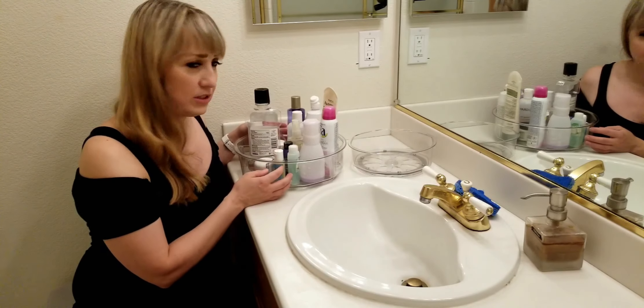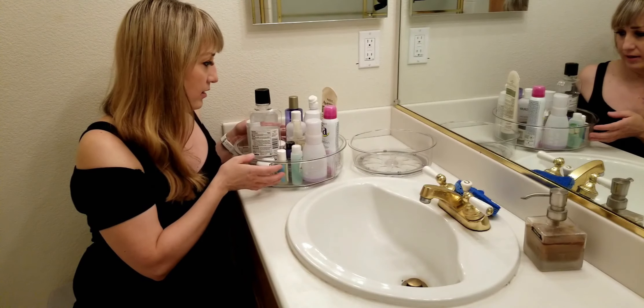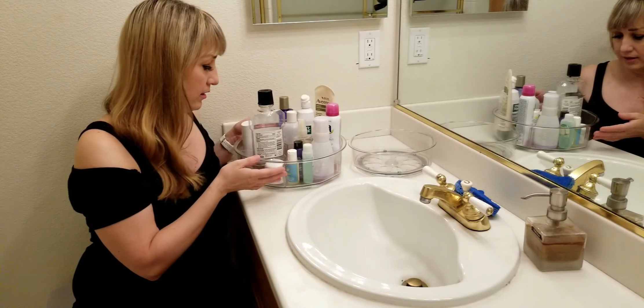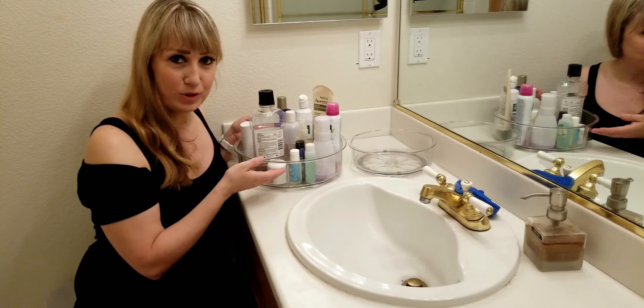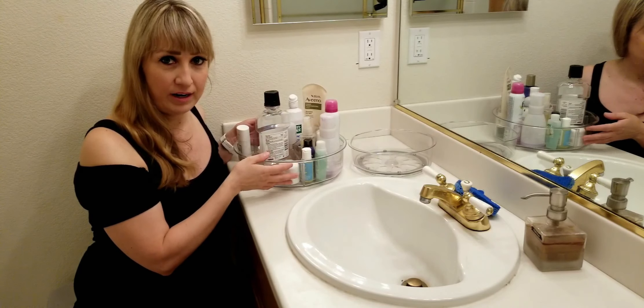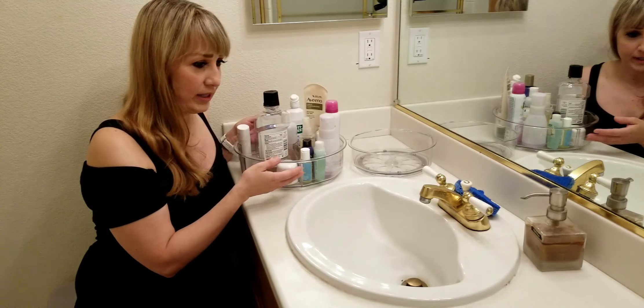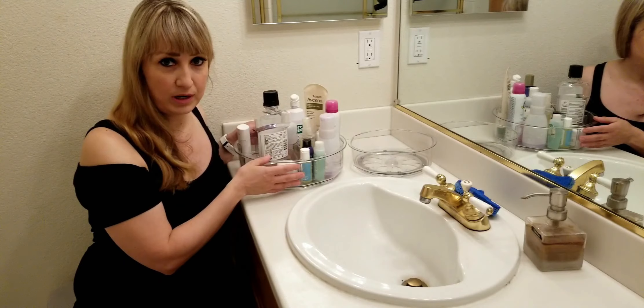It comes in two sizes — the 9 inch and the 12 inch. I love the 12 inch because, as you can see, I have all these beauty essentials and everything fits in one spot. I don't have to put it in the medicine cabinet or look for my things on the countertop. It's all in one spot.